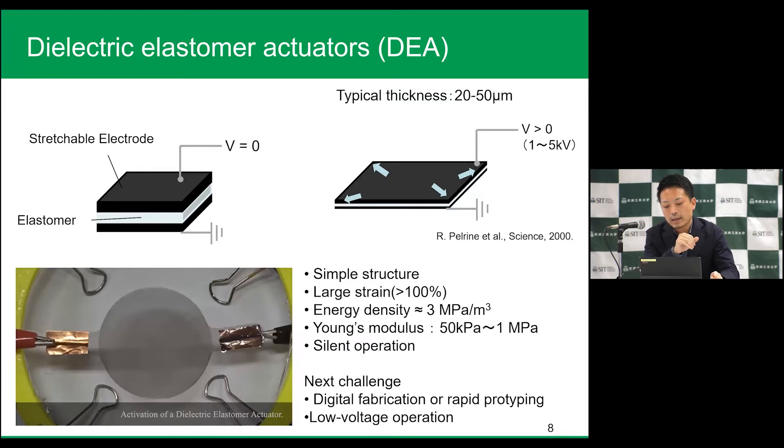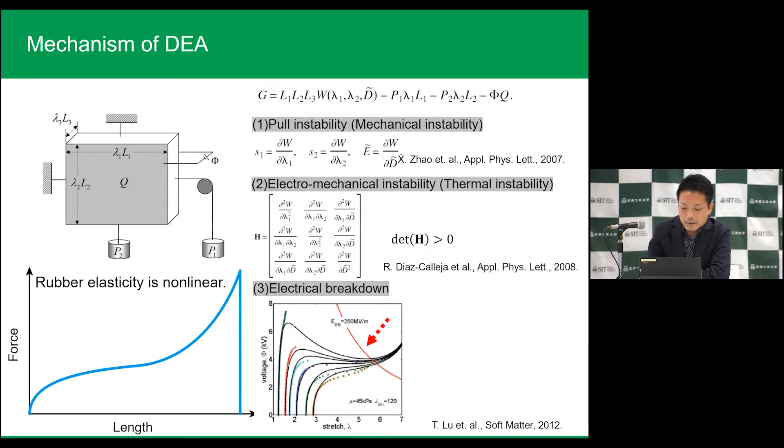This kind of actuator has very high energy density and very silent operation. Many researchers are interested in this material. It looks very simple, but the mechanism is very complex, because we have to think about three things: pull-in instability, which is mechanical instability; electromechanical instability; and electrical breakdown. The rubber elastomer shows highly non-linear elasticity, so the system becomes very complex but useful, and many researchers are making nice DEA.